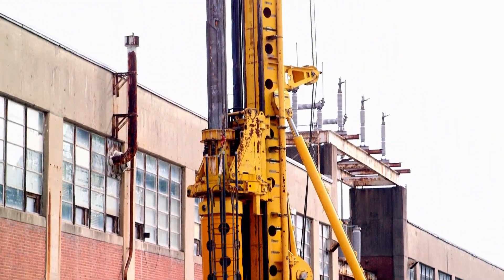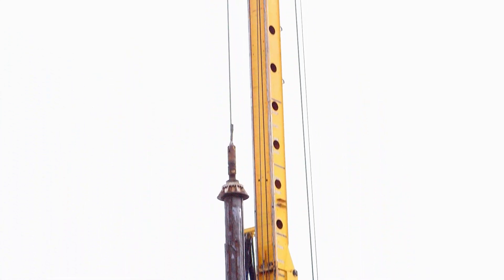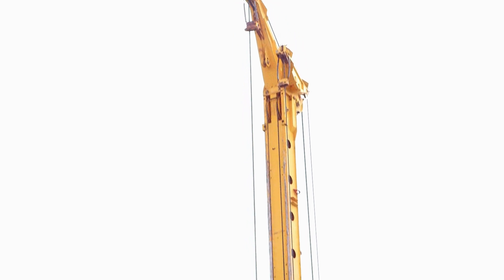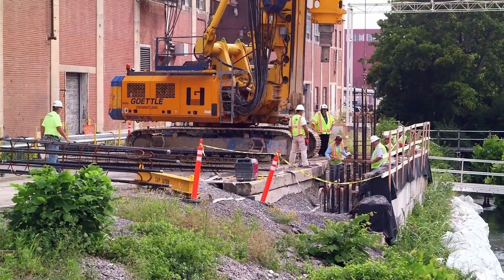That drilling rig is 235,000 pounds and the mast is about 85 feet tall. That tool can be used to drill with an auger bit through soil and rock bits to create holes for piles.